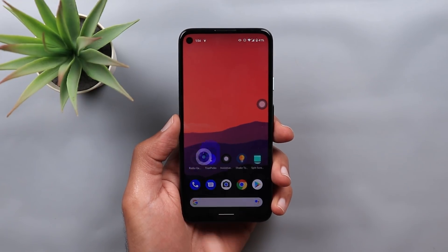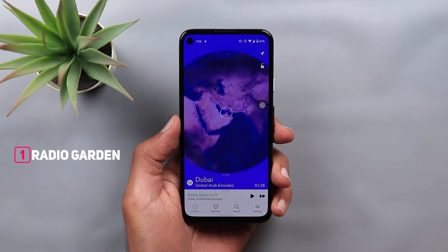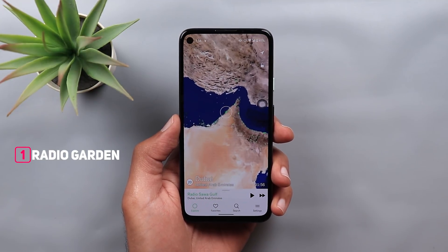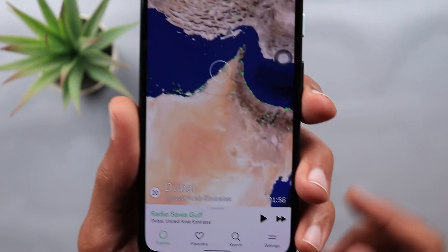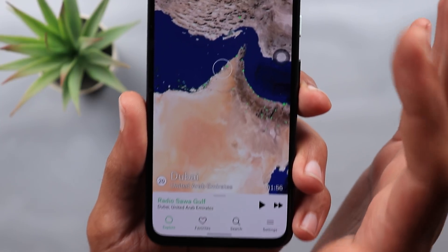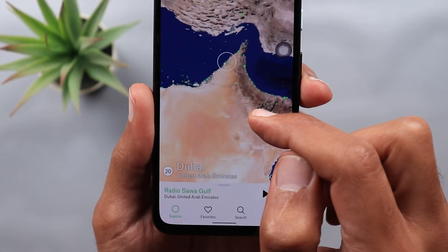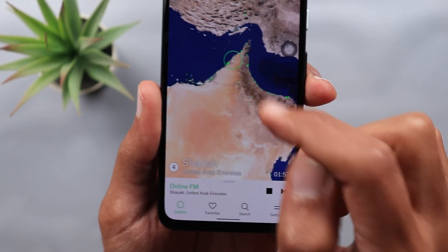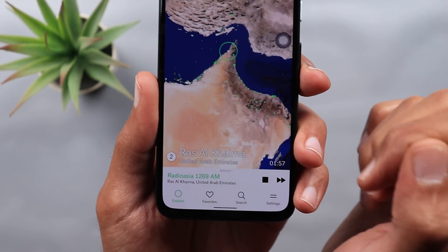The first app I have here is called Radio Garden. This app will allow you to listen and explore millions of radio stations in a really nice way. Once I open the app it will show me the globe, and if you take a look here you will see green dots all over the place. Each green dot represents a radio station. If you want to start streaming a radio station, all you need to do is drag the circle in the middle on top of any green dot and the app will start playing immediately.